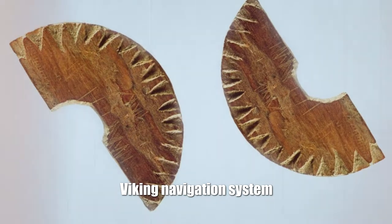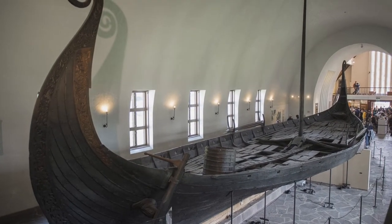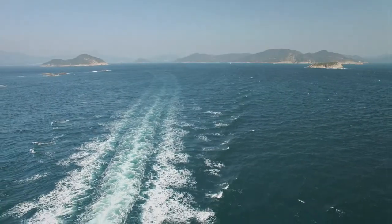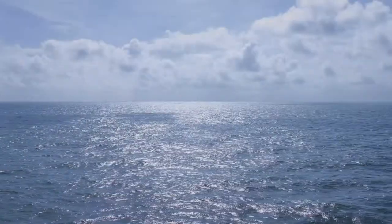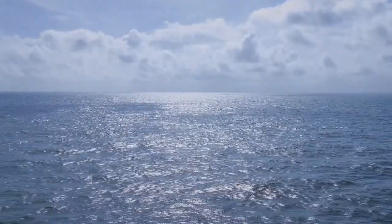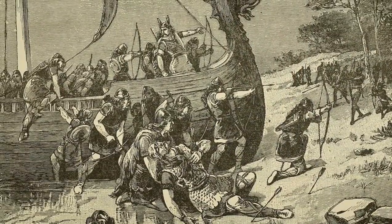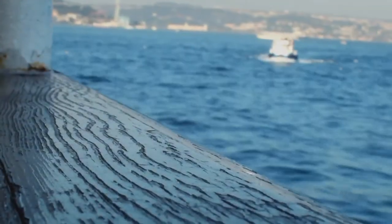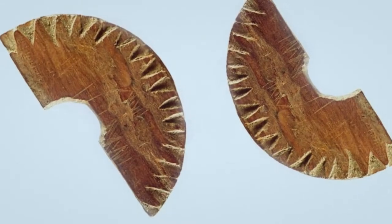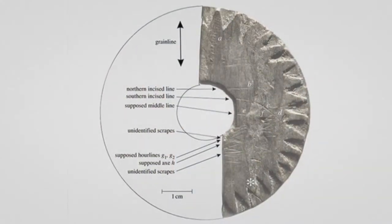Viking Navigation System: Mariners in the past had a hard time — navigation was difficult. Often, in order to figure out where to sail, you had to turn to the stars, the sun, and other unreliable landmarks. For a long time, scientists were puzzled by how the Vikings managed to travel between Norway and Greenland in the Middle Ages, sailing 2,500 kilometers across the sea almost in a straight line. In 1948, the so-called Uunartoq disk, a compass used by the Vikings, was discovered.